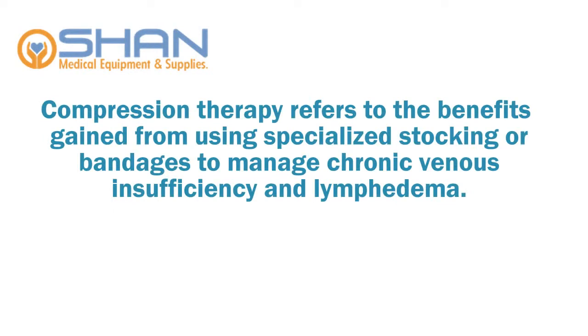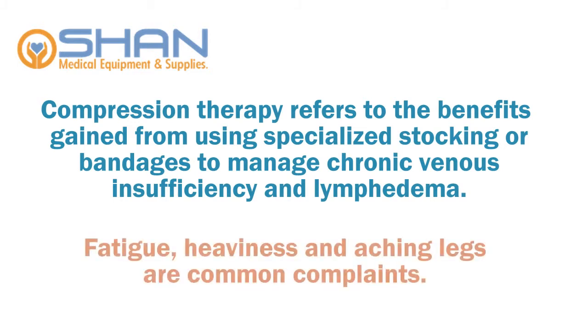So, what is compression therapy? Compression therapy refers to the benefits gained from using specialized stockings or bandages to manage chronic venous insufficiency and lymphedema.